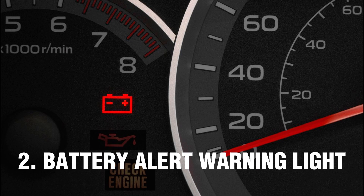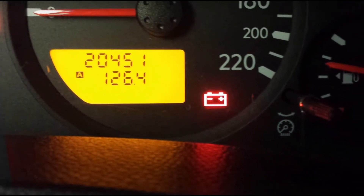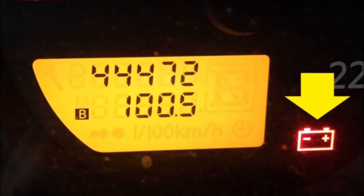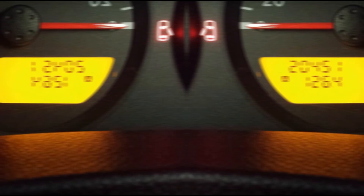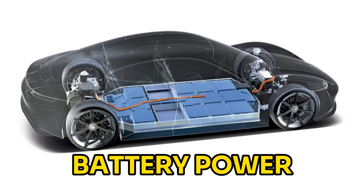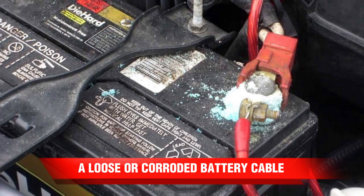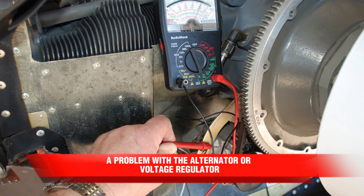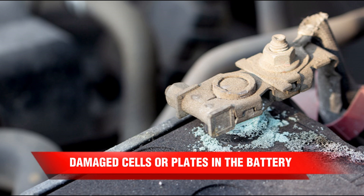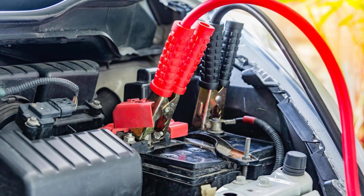Number 2: Battery Alert Warning Light. The battery warning light is designed to alert you to a problem with your vehicle's battery or charging system. If your car battery light comes on when you start the car, you're safe — it is perfectly normal for this light to come on when you first turn on your car, and it goes out after a few seconds. If the battery warning light comes on while driving, it means your battery is no longer being charged by the alternator and is only running on its own charge, which will eventually run out. This can be due to a loose or corroded battery cable, a problem with the alternator or voltage regulator, damaged cells in the battery, or faulty wiring in the electrical charging system.